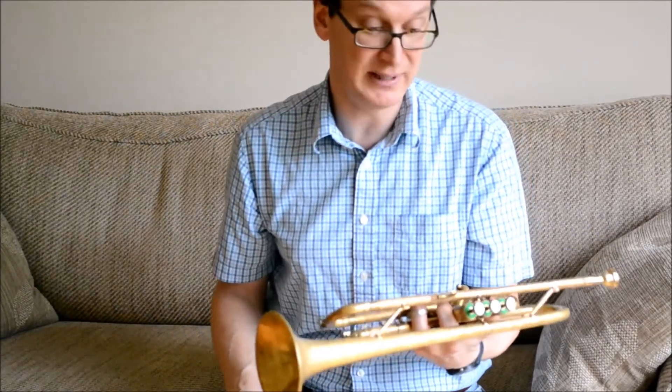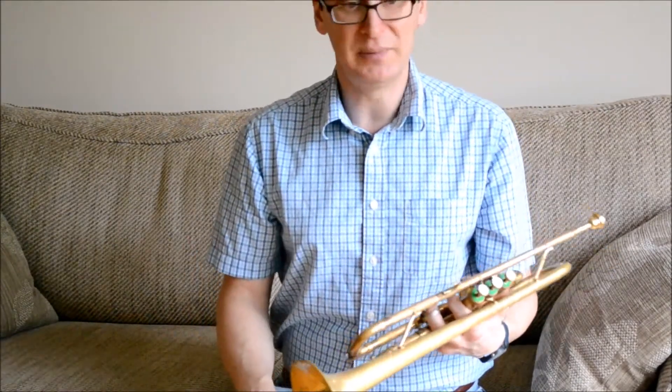The best thing about this horn though is not only is it in excellent mechanical order, but it's actually a really good playing horn with a nice warm open sound.